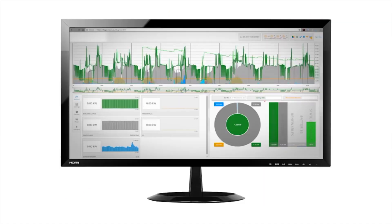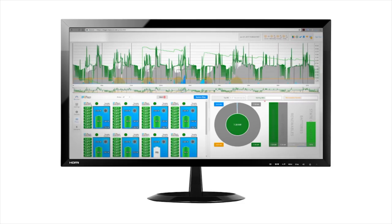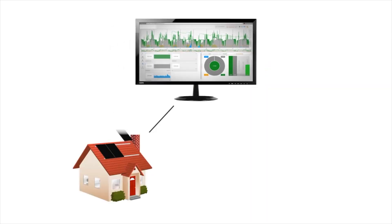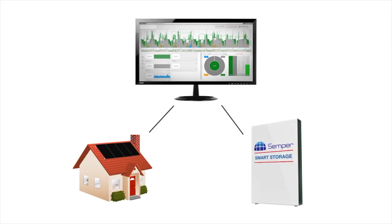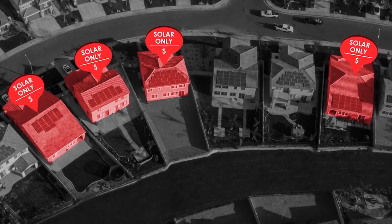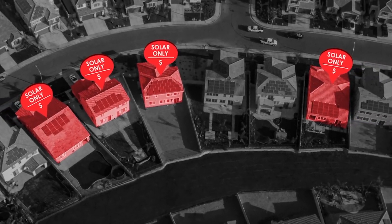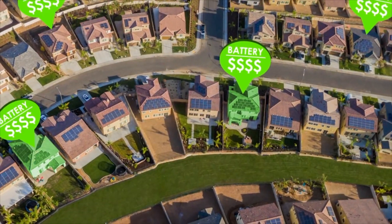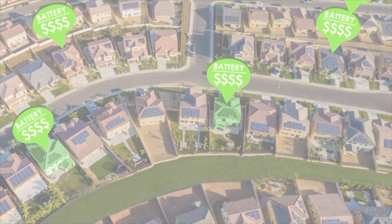Behind all of this technology is a software system. This software is taking second-by-second data and optimizing the interaction between your home, your solar panels, and your battery storage system. In today's environment, with utility smart meters and time-of-use charges, solar alone is not enough. Pairing Semper Smart Storage with solar maximizes your investment and ensures your financial return, no matter what the utility throws at you.